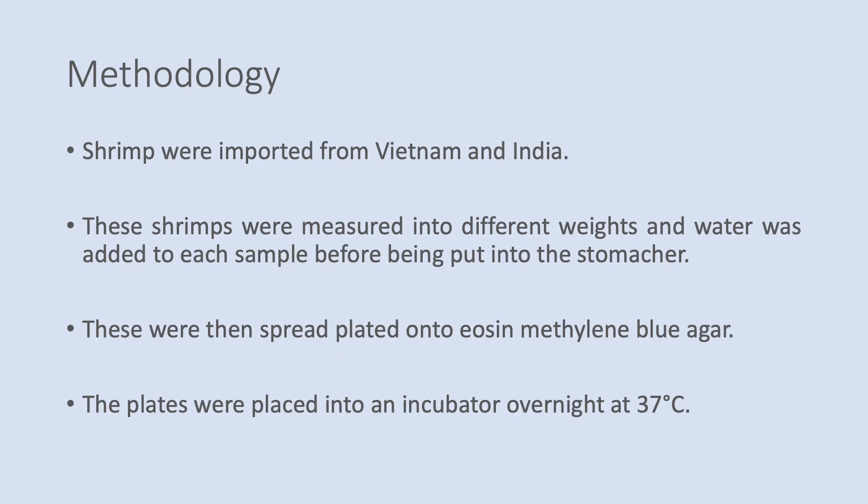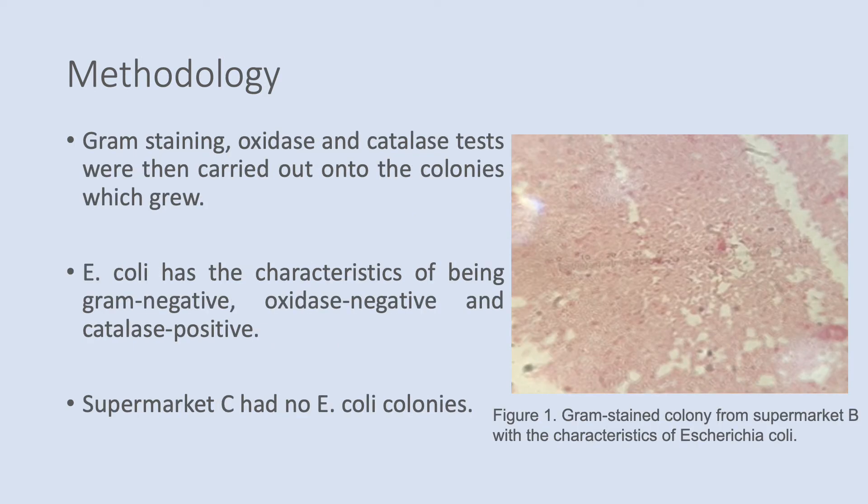The shrimp were imported from Vietnam and India. These shrimp were measured into different weights and water was added to each sample before putting in the stomacher. These were then spread plated onto the eosin-methylene blue agar and placed into the incubator overnight at 37 degrees Celsius. Then a series of tests were carried out on the colonies which grew on the agar. E. coli has the characteristics of being gram-negative, oxidase-negative and catalase-positive.